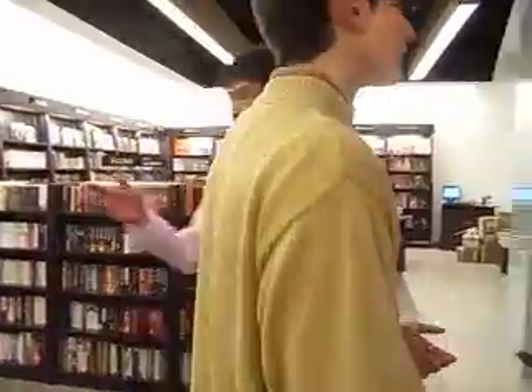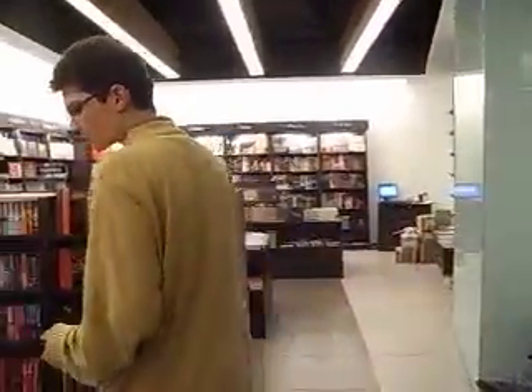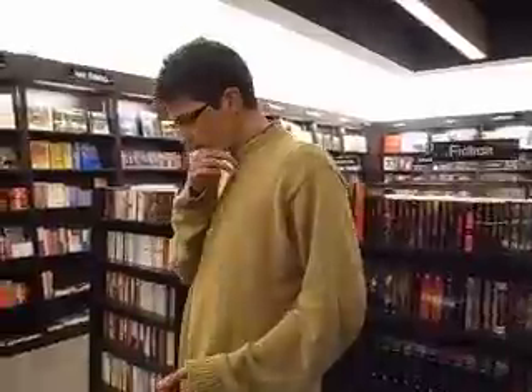There's a lot of history books here. It's just like any other books that you find in the United States.